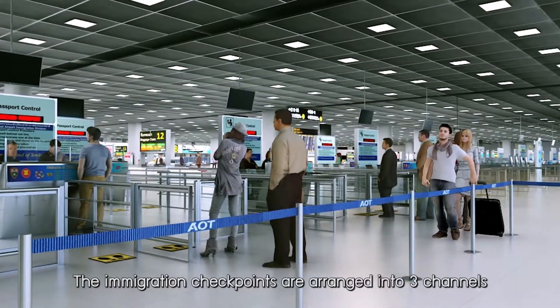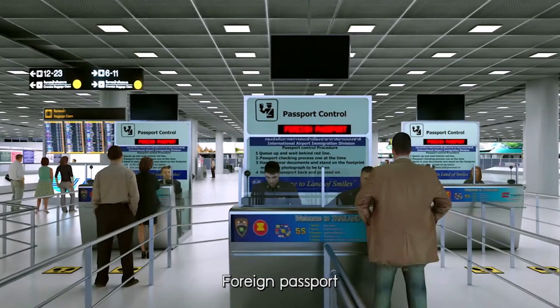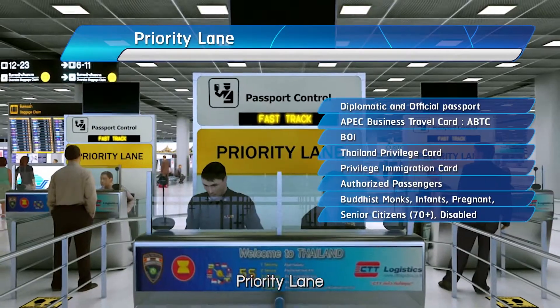The immigration checkpoints are arranged into three channels: Thai Passport, Foreign Passport, and Priority Lane.